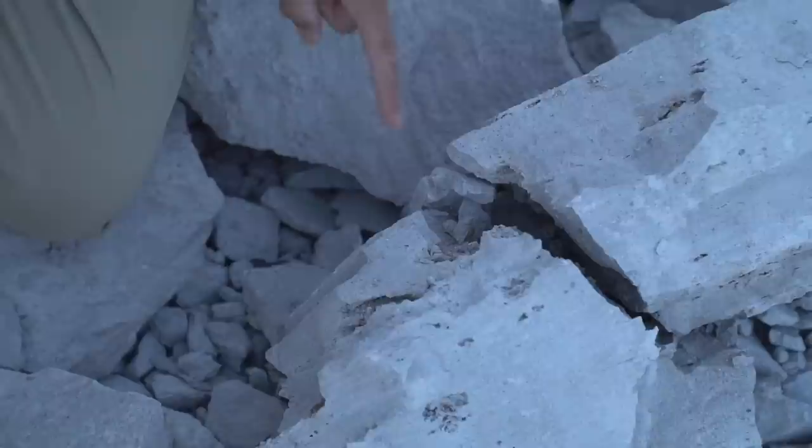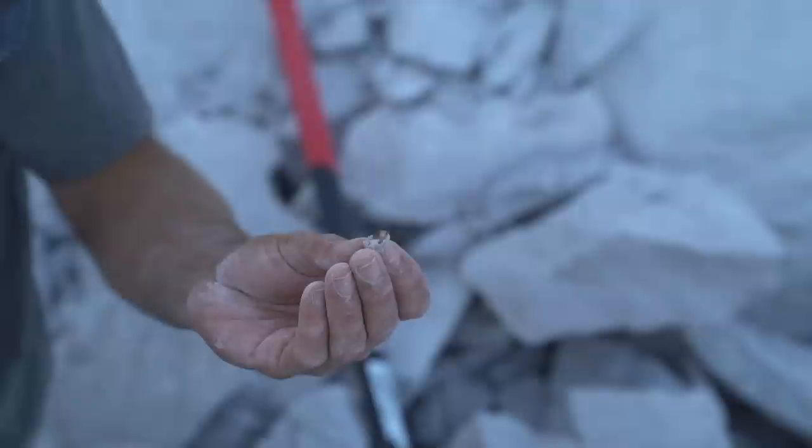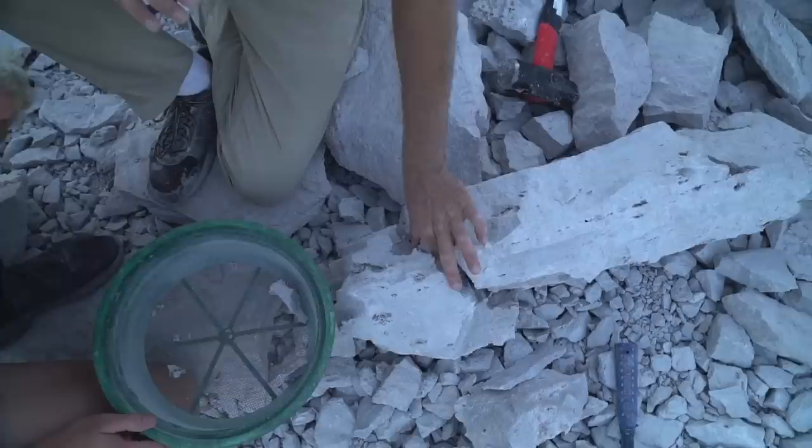Grab it, grab it, grab it! Wow — topaz city! That's a pretty one too. Look at this — a whole bunch of them right here, there's a pocket. And we're just getting into these.